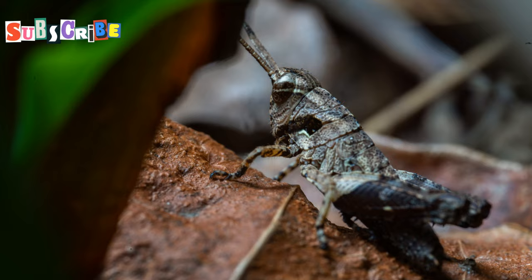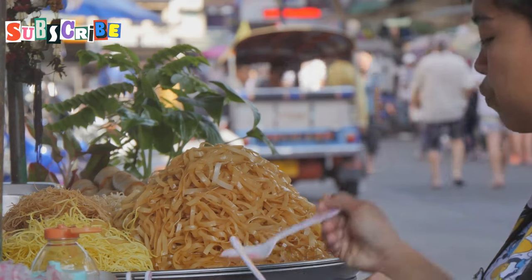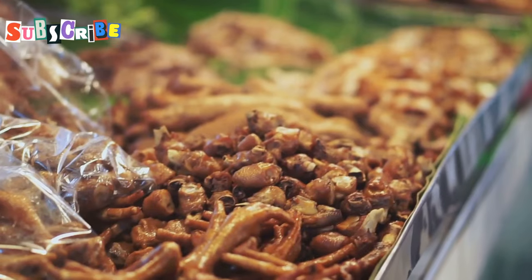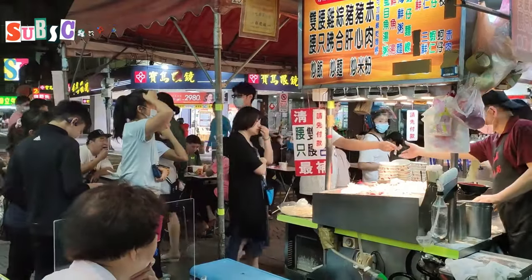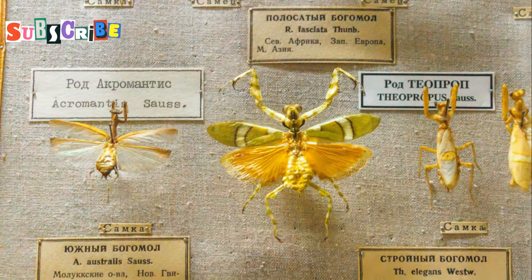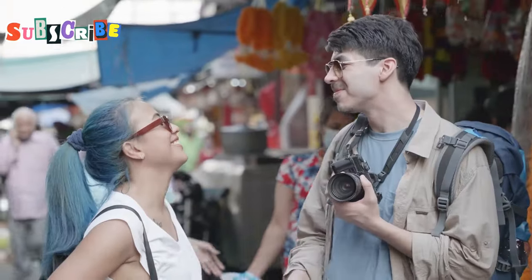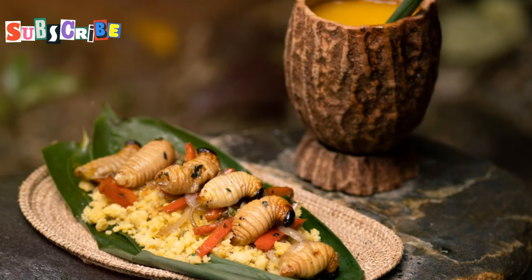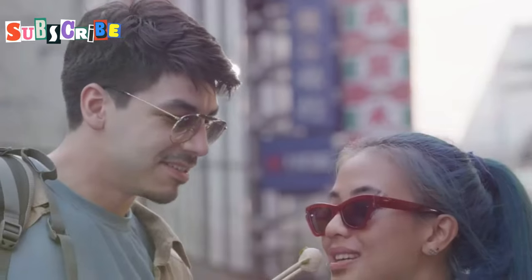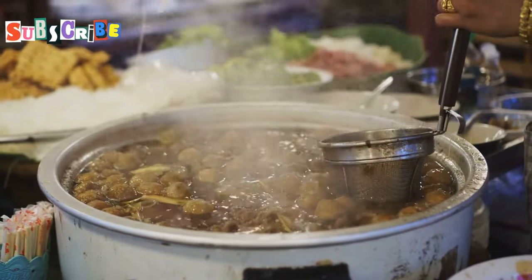So there you have it, folks — a crash course in the wonderful world of edible insects in Phuket. If you're feeling inspired to embark on your own culinary adventure, there's no shortage of places to find these crunchy critters. Head down to any of the local night markets or street food stalls and you'll be greeted with a smorgasbord of edible delights. Don't be afraid to ask questions, try new things, and most importantly, have fun. Eating insects is not just about the taste — it's about experiencing a different culture and challenging your preconceptions about food. Who knows, you might even discover your new favorite snack.